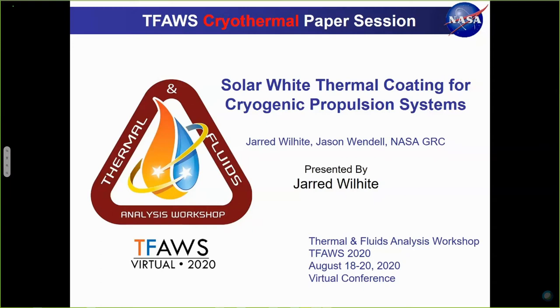He began working for GRC as a Pathways intern in 2011 and converted to a full-time employee in the thermal systems branch in 2016. His work involves modeling aerospace systems, vehicles, and their components using thermal and fluids analysis software. Prior to joining NASA, he attended the University of Cincinnati, where he earned his bachelor's degree in 2014 and master's in 2016, both in aerospace engineering. He's currently pursuing a PhD in aerospace engineering at Case Western Reserve University through NASA Glenn's Graduate Studies program.